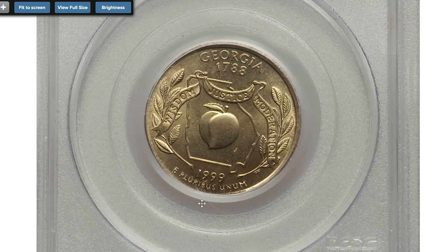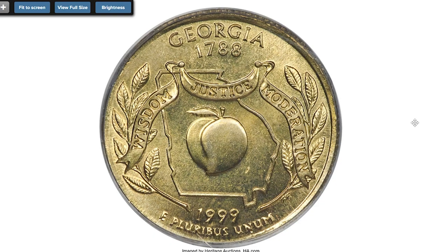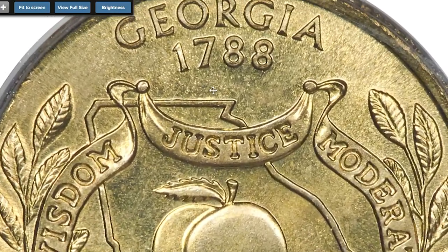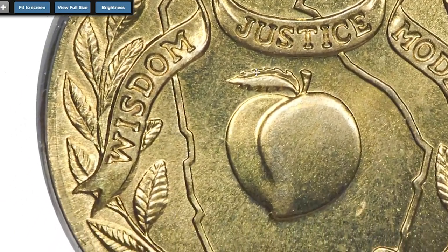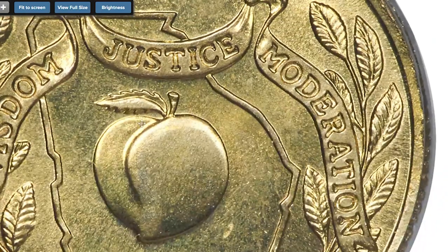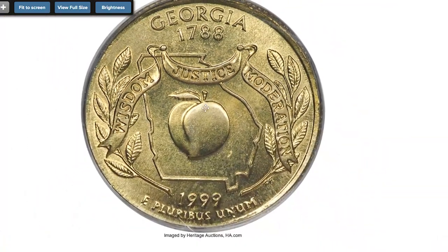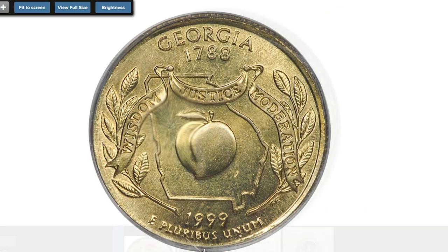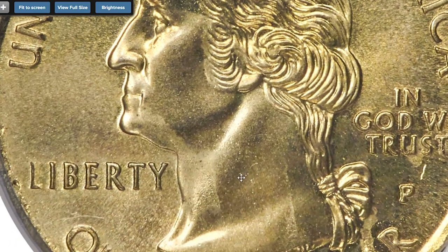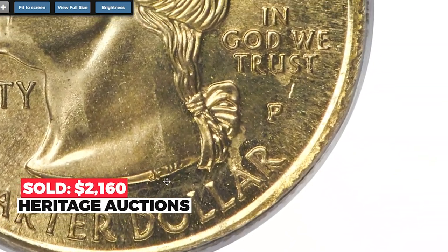Starting with this 1999-P Georgia quarter at Mint State 65. Rare coins struck on experimental planchets in preparation for 2000 Sacagawea dollars — the Philadelphia Mint experimented with statehood quarters testing compositions on all five types in 1999, including this Georgia state quarter. The four compositions resulted in gold-colored coins or greenish coins, either type with or without a copper core. While this brilliant, highly lustrous, and sharply detailed piece was intentionally produced, it's classified as a mint error since these pieces were not intended for circulation.